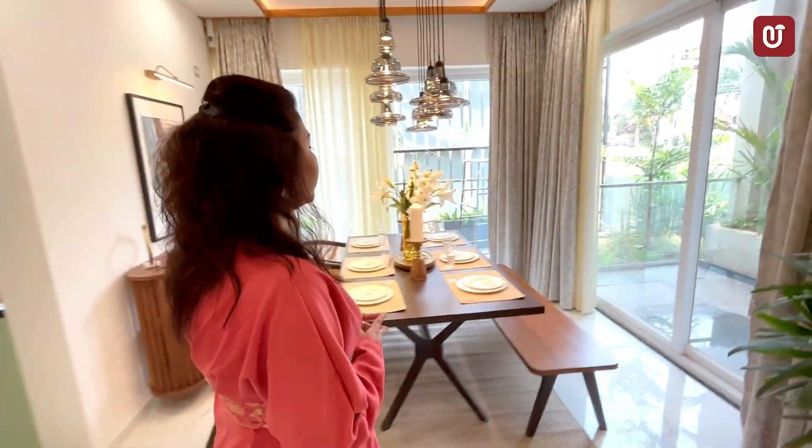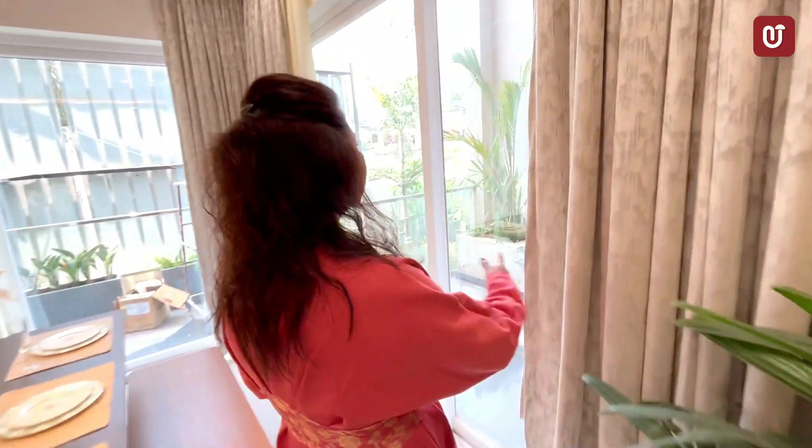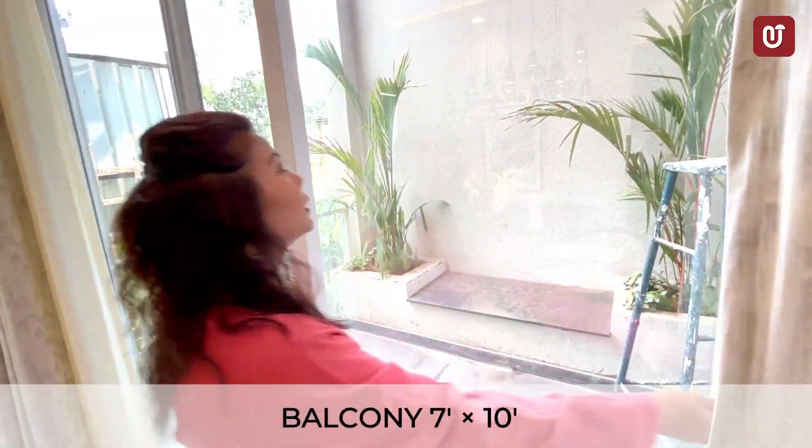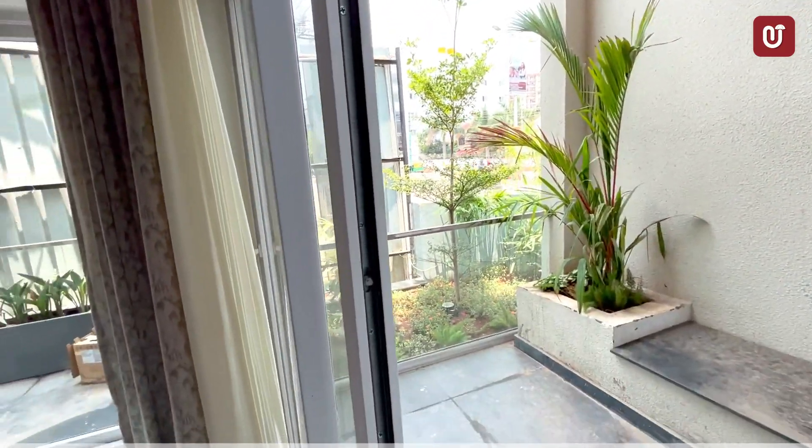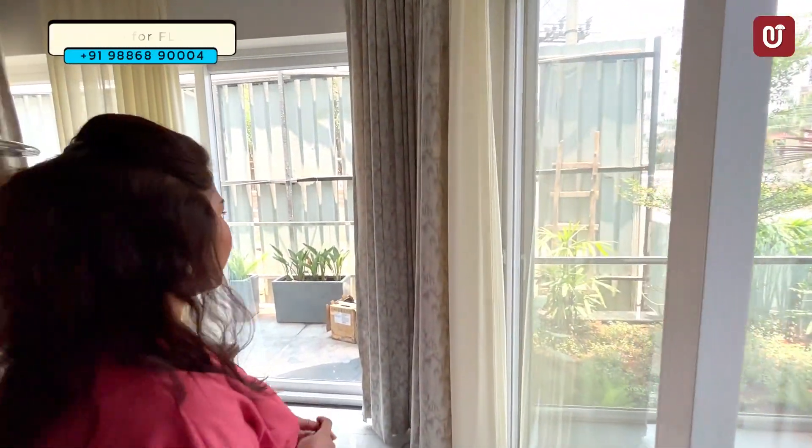We have a huge balcony — double-height balconies — which provides ample lighting and natural sunlight.